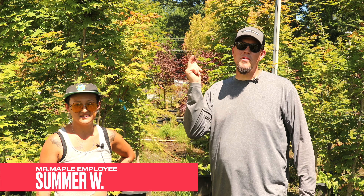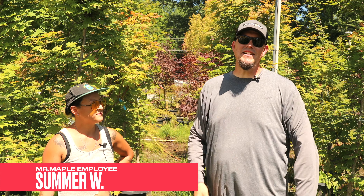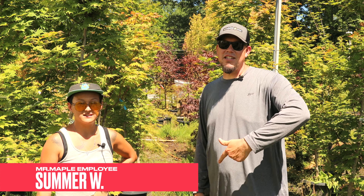Hey everybody, welcome to the Mr. Maple Show! We do video content on this channel seven days a week, always trying to bring something cool. Make sure you subscribe to the channel so you get notified every day when we have something new. We've got some amazing plants to talk about today and a special guest.